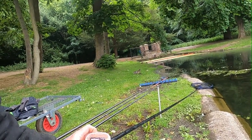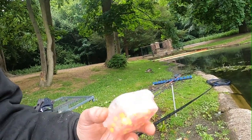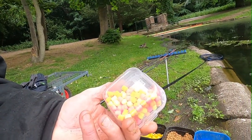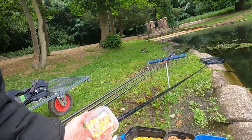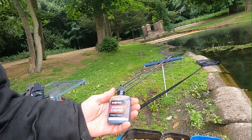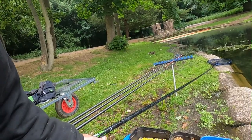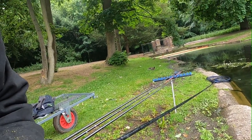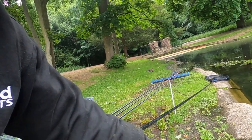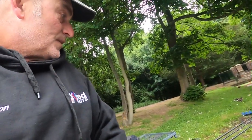I've also got some amino wafters, the 7-8mm size, which are really good. Brilliant for spiking or banding. Everything — I've put a good dose of the amino liquid choco cream in. I absolutely swear by that. Aminos are a really proven fish attractor. It's worked for me anyway, that's all I can say.